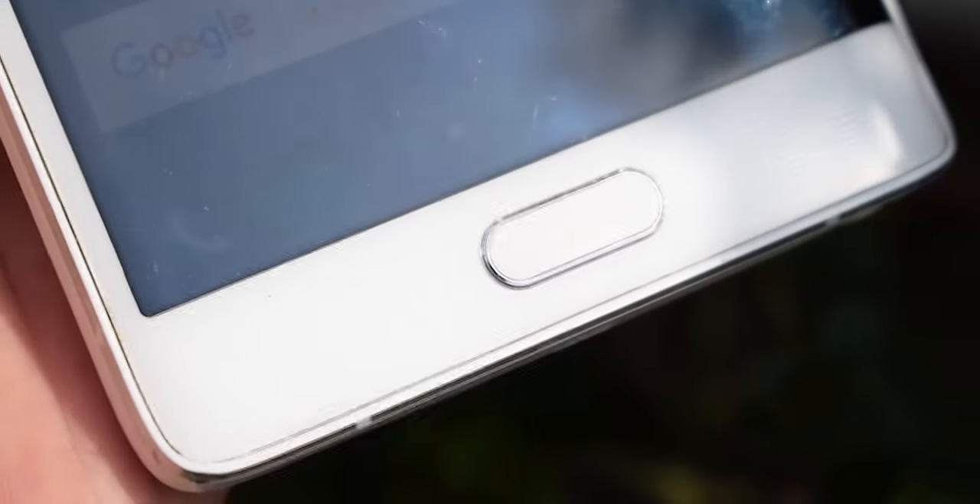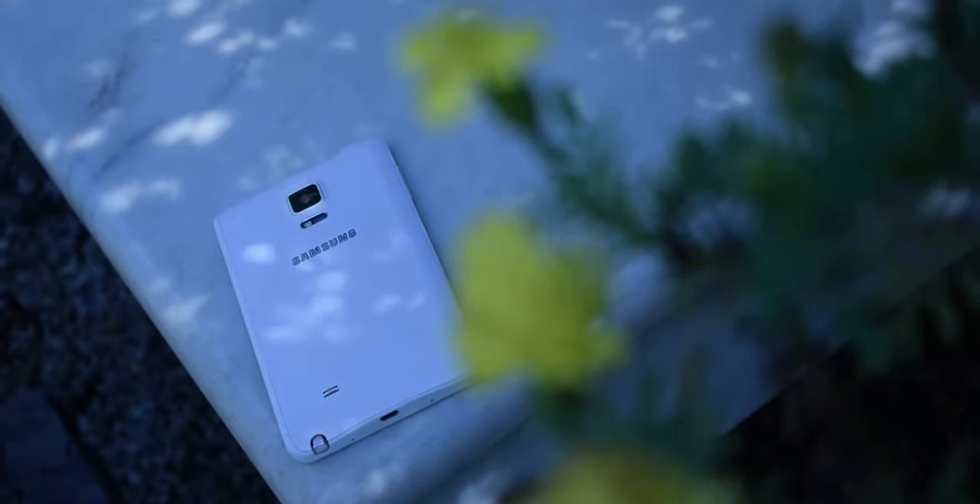Not everybody likes the fingerprint sensor built into this phone, but it's still usable and far better than any other security method supported. This phone is great. My only concern is the performance, which can easily be solved by installing a custom ROM or by downgrading. This phone secured 80% for price-to-features ratio. Thanks for watching, guys — my name is Harris, this is Ablao, and I'm signing out.